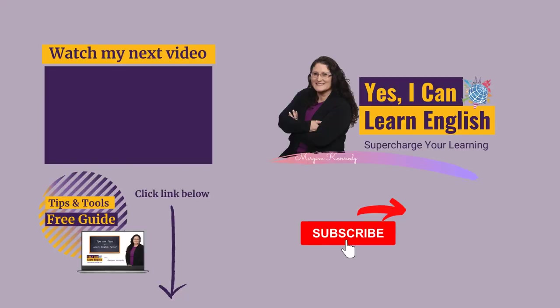And if this video was helpful to you, be sure to hit the subscribe button to get more tips and tools to learn English faster. Or you can watch my next video. Well, I'll see you next time. Bye!